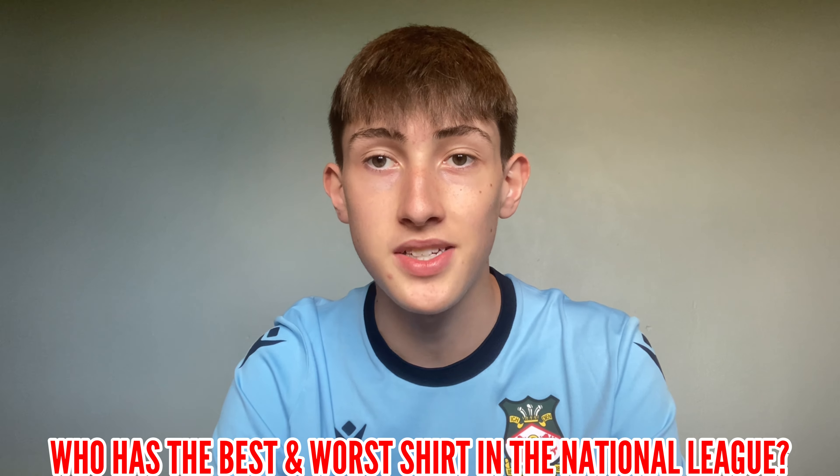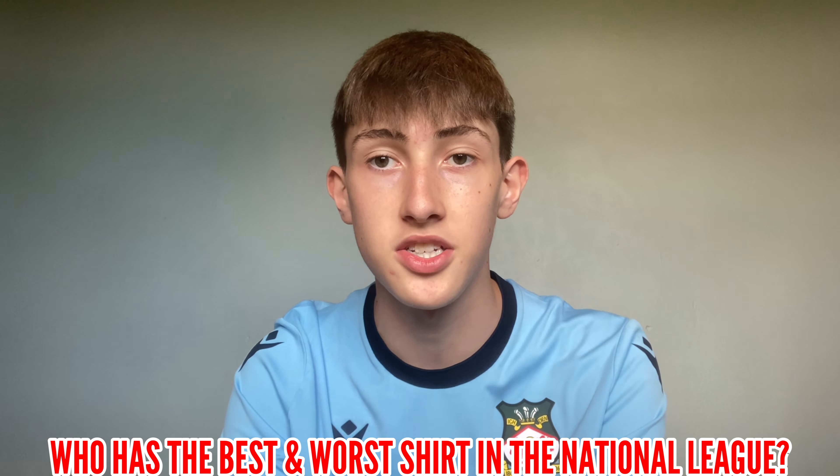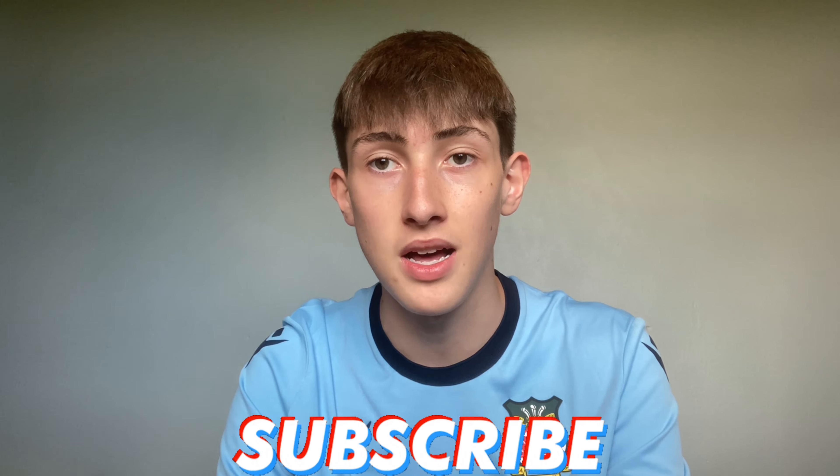And the last shirt is Yeovil Town. You can't really say anything too bad on this shirt. I like the green and white stripes - it's Hummel, they never go wrong. This is a decent shirt produced by the Glovers. I'm going to put Yeovil Town in my 11th place. Let me know in the comment section down below who you think has the best and the worst shirt in the National League this year. Make sure to subscribe to the channel with the notification bell on, and as always, I'll see you in the next one. Take care.